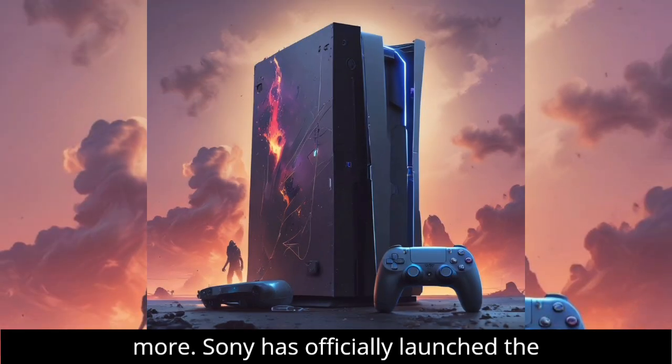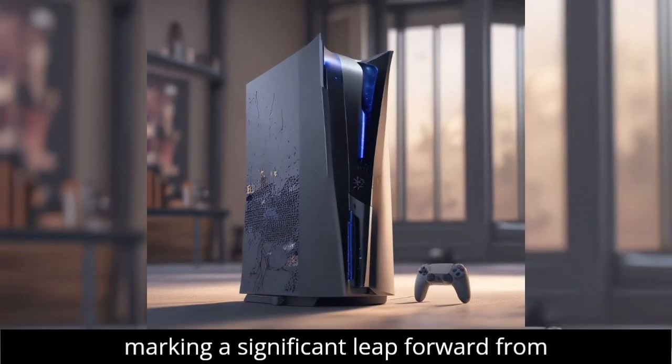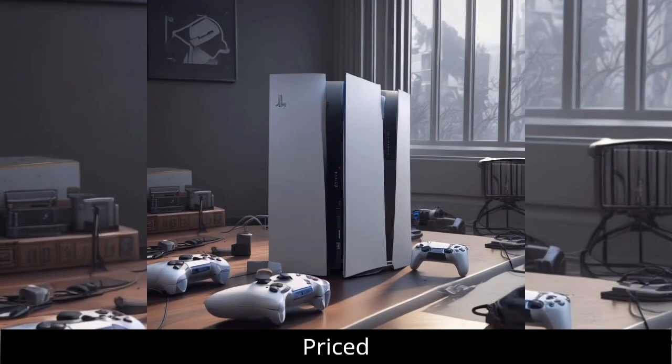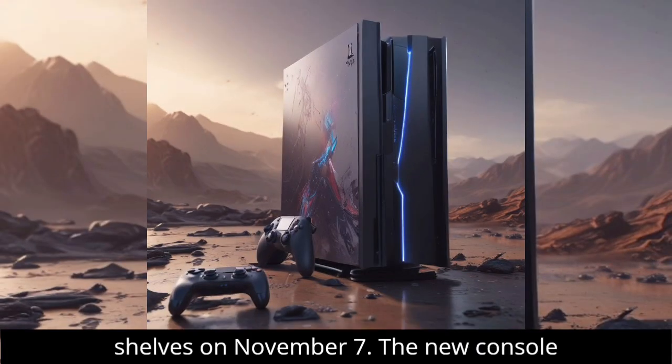Sony has officially launched the highly anticipated PlayStation 5 Pro, marking a significant leap forward from the original PS5. Priced at $699.99, the PS5 Pro will hit the shelves on November 7th.